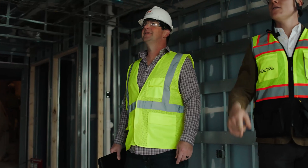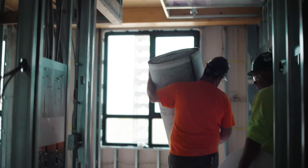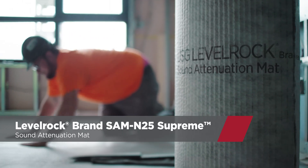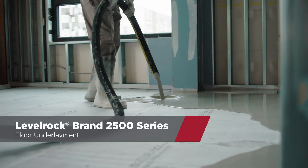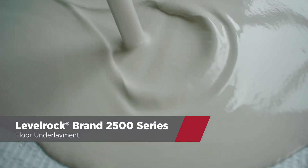The big challenge with CLT is that it's terrible for sound. Sound control is very important in an apartment setting — obviously neighbors don't want to hear their other neighbors. So we're able to offer a single sound band that, coupled with a level rock pour, allows us to not only meet but exceed the building code requirements for STC and IIC.